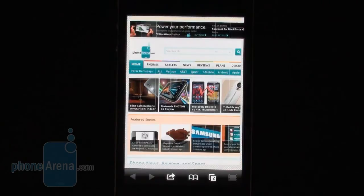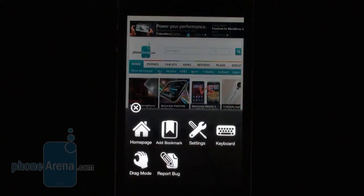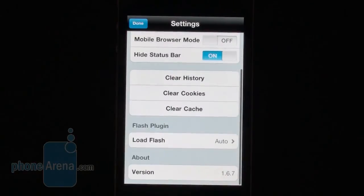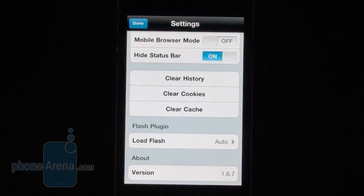Actually, every website that we tried — except for Hulu and ABC, which are not supported — every other website was supported. So we were pretty happy with the compatibility of Flash video on the web in Puffin Web Browser. In terms of settings, you can choose between a mobile browser mode, and you can also choose to load Flash automatically, on demand, or not at all.